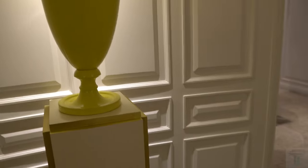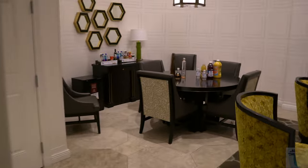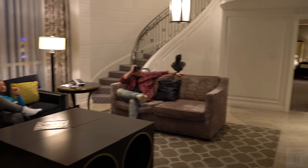Coming into the suite, we have a very nice spacious double-sided entrance. We'll start off to the left and walk out on the right side. Coming into this massive suite, you walk right into your dining room, living room, entertainment space. We'll start from the left side and move to the right.